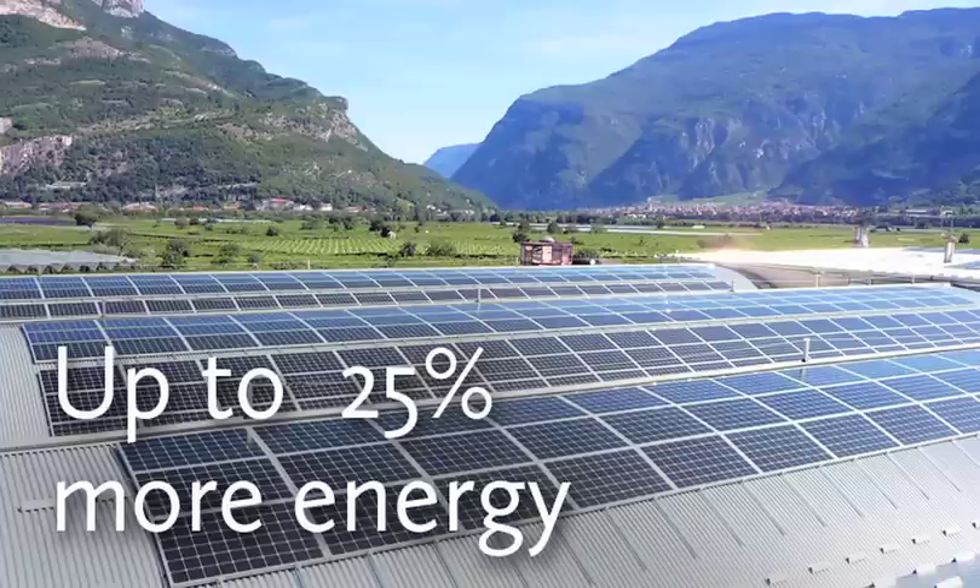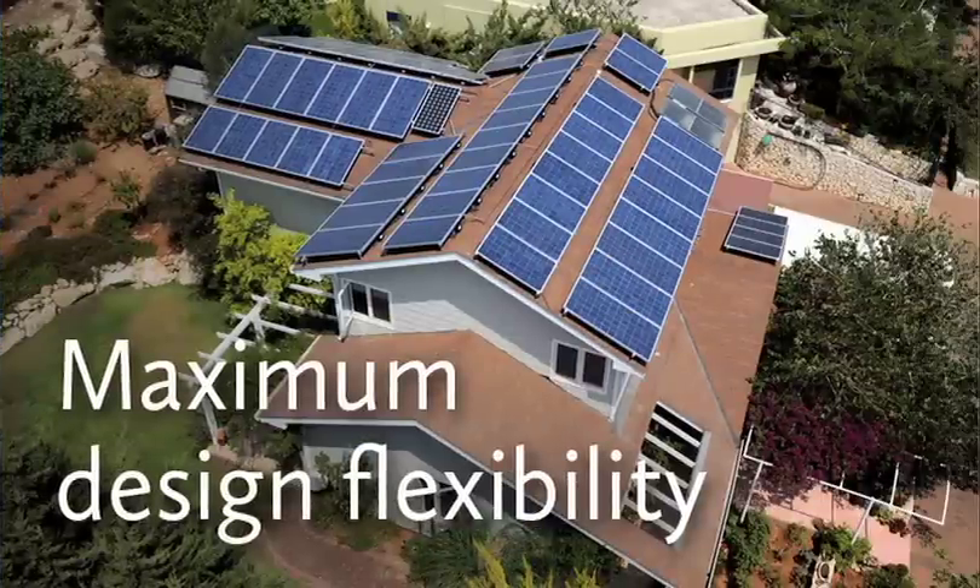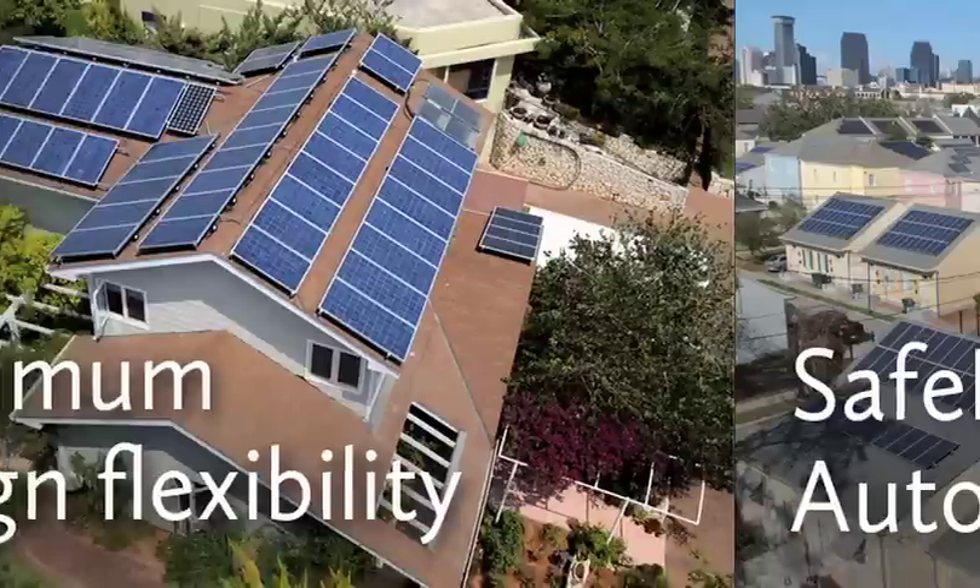SolarEdge is a supplier of power electronics. We apply an end-to-end solution which optimizes each stage of the solar system from the module level all the way through the inverter.